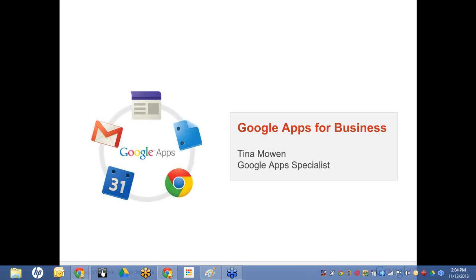My name is Tina Mowen, and today we're going to discuss Google Apps for your business. We will look at what it means to work in the future, and the tools you can use to benefit your IT platform and your business.